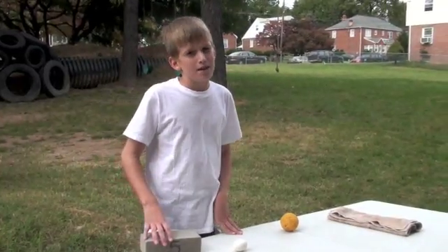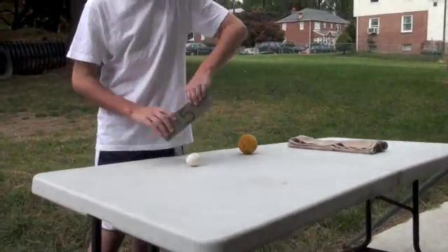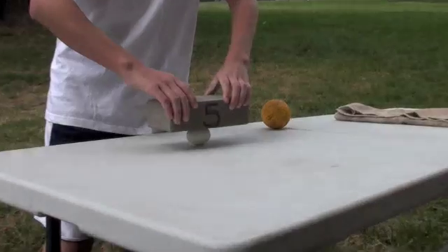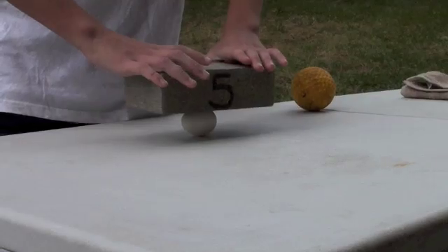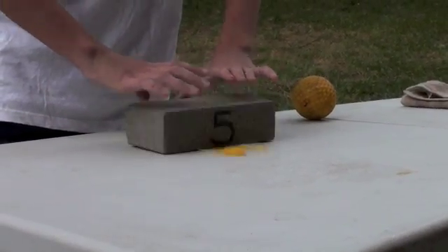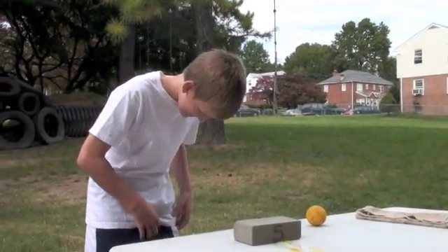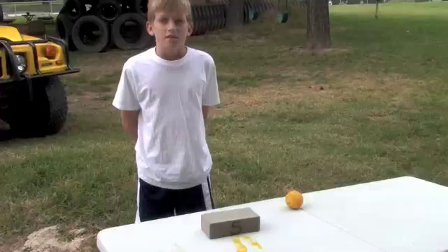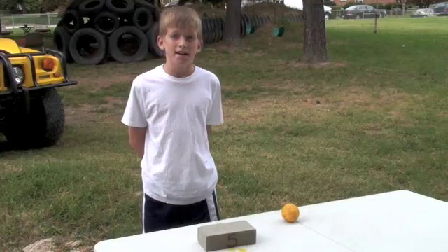But now I'll try this five-pound brick. So now we know it takes about five pounds of weight to break an egg.